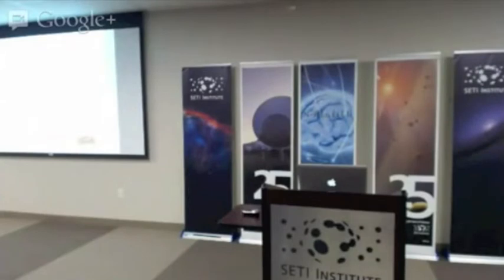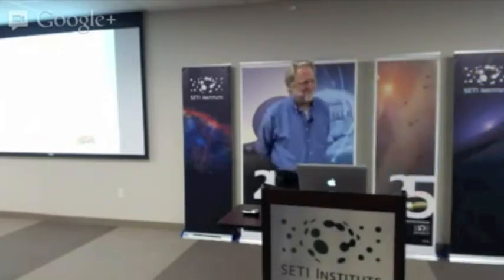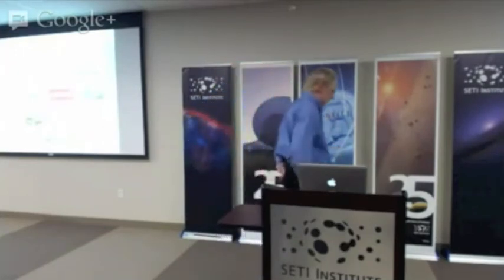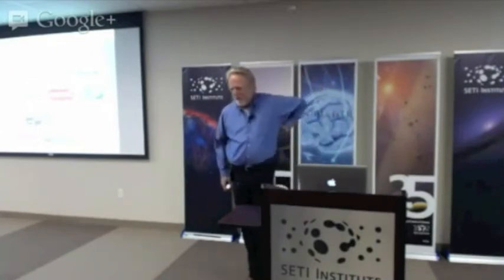Jonathan Taplin is our next speaker. Jonathan has a fascinating background spanning cinema, music, and technology. He'll be focusing on the technology side. He will talk about a research track at the Annenberg Innovation Lab, which is funded by companies with a common interest in the place that social networks and analytics play in the world we live in today.